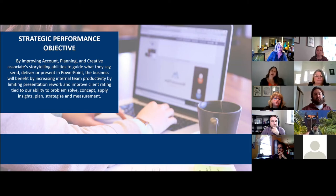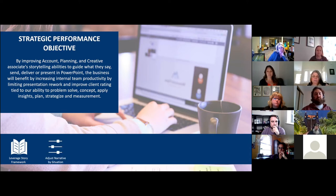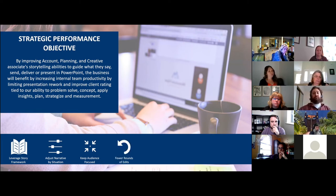As we think through how we're going to define success, we plan to see a variety of changes to on-the-job behavior. First, we want to see 80% of our teams leveraging a simple story framework for internal and external PowerPoint presentations. They will also be able to adjust their narrative to any situation or scenario, whether virtual or face-to-face. They'll also keep their audience focused by communicating the point of view of those must-knows. There will be fewer rounds of edits and piecemeal client presentations to drive efficiency and clarity.